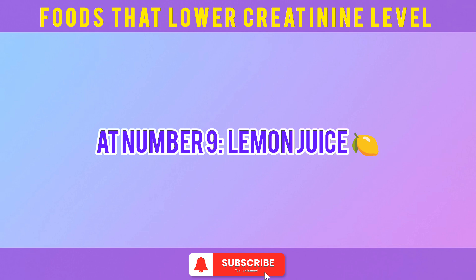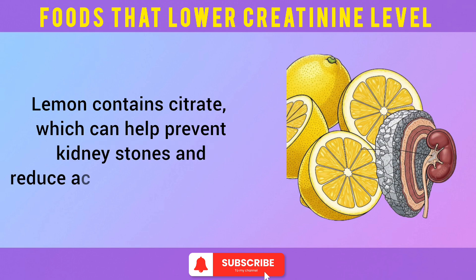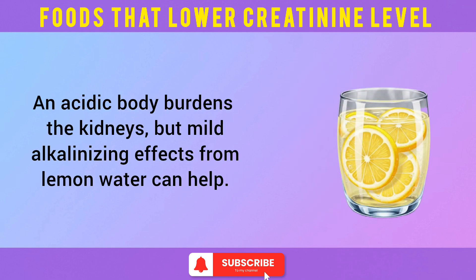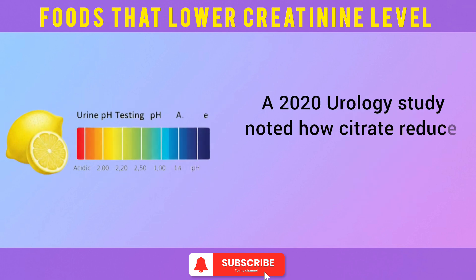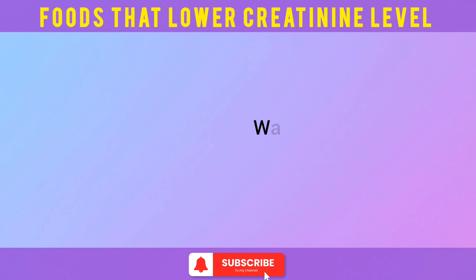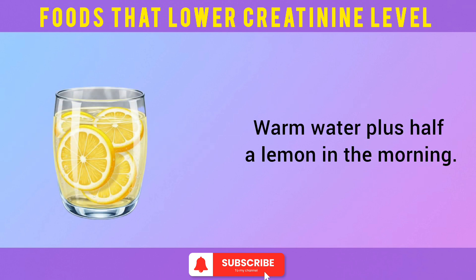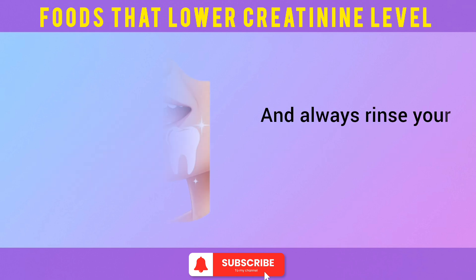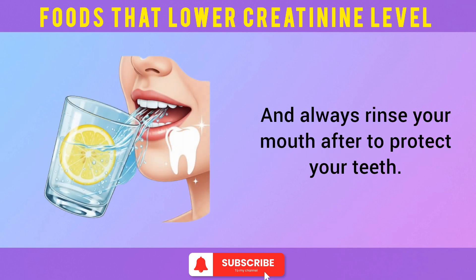At number 9: lemon juice. Lemon contains citrate, which can help prevent kidney stones and reduce acid load on the body. An acidic body burdens the kidneys, but the mild alkalinizing effects from lemon water can help. A 2020 urology study noted how citrate reduces stone formation and improves urine pH. Try warm water with half a lemon in the morning — but if you already have high potassium, use caution, and always rinse your mouth after to protect your teeth.